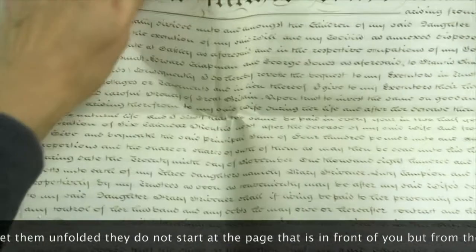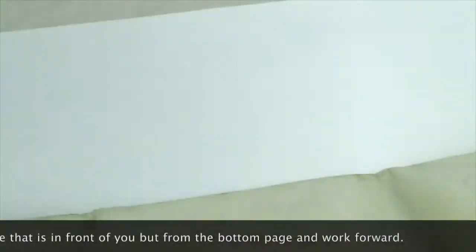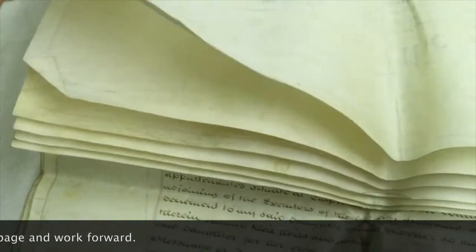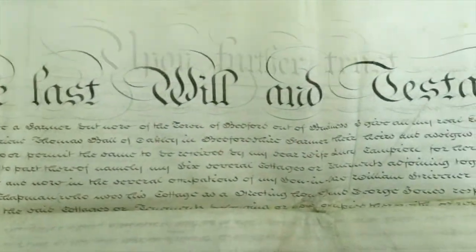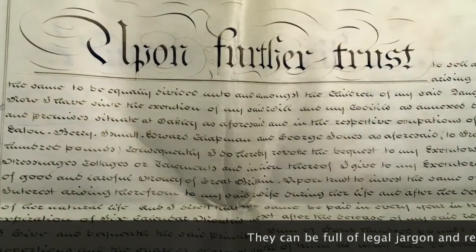And when you do get them undone, they don't start at the page that's in front of you, but from the page at the back, and then work forward. They can be full of legal jargon and repetition.